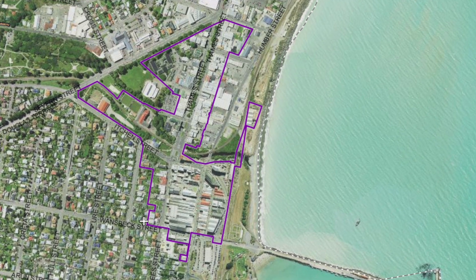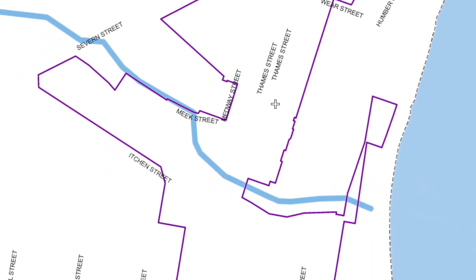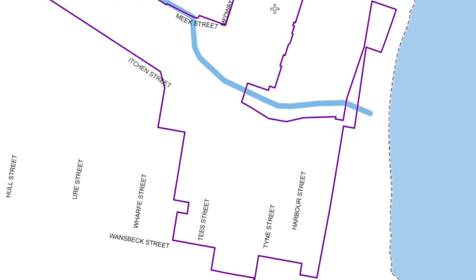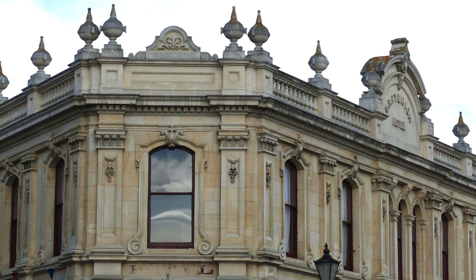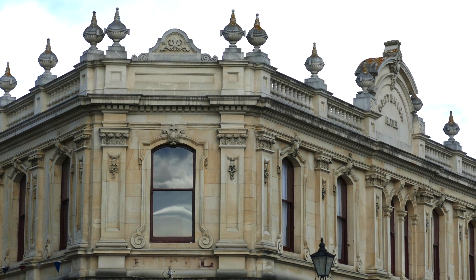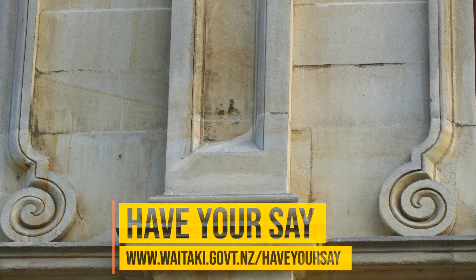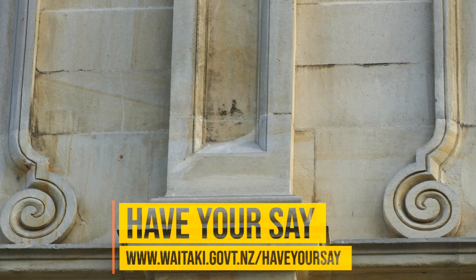Ōmāru's historic area, located south of Coquette Street and east of 7th Street down to Wonsberg Street, will continue to require a resource consent for activities which could potentially damage the heritage values of the exterior of an item, building or structure. This includes things like additions. The rules for demolition of a character contributing building have also been strengthened.